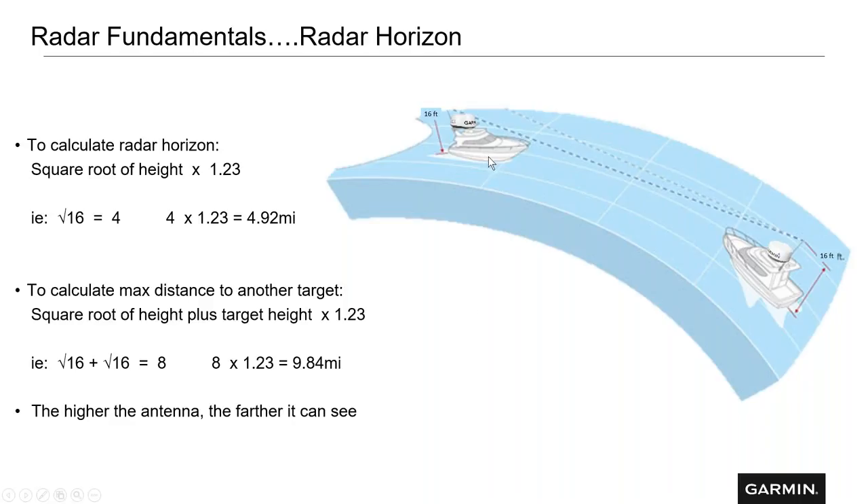In this example, we have two vessels where both radars are 16 feet off the surface of the water and they could see each other at approximately 10 miles. There are other variables, but that's the general rule. The higher the antenna, obviously the farther it can see. I've seen two boats anchored next to each other where a dome radar was much lower and couldn't see a vessel offshore, but a boat with an open array mounted much higher could see more vessels offshore.